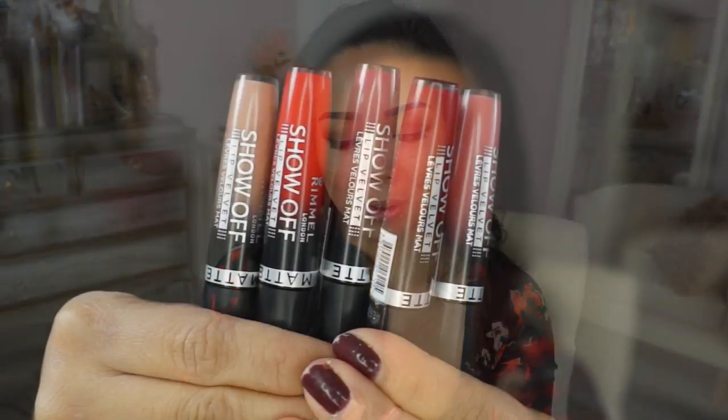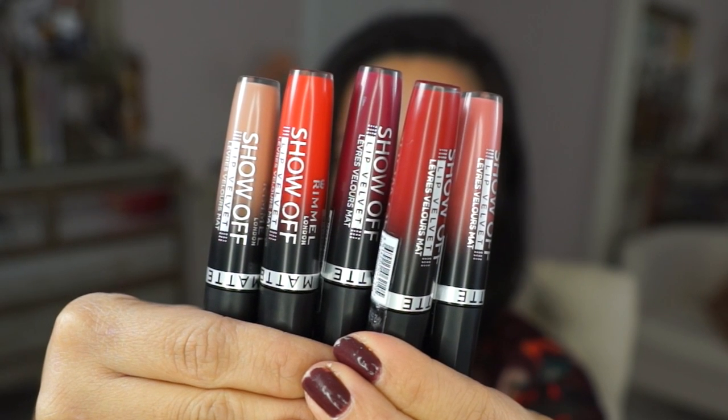Hi guys! I'm back for another first impression review and today I'm reviewing the new lip colors from Rimmel. These are called the Show-Off Lip Velvets.